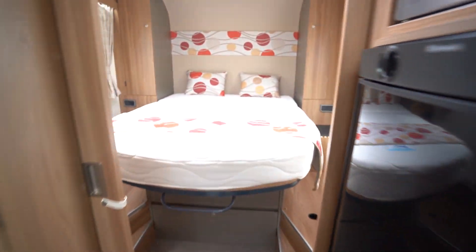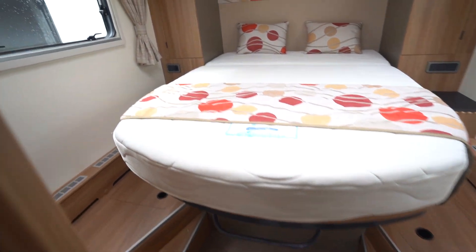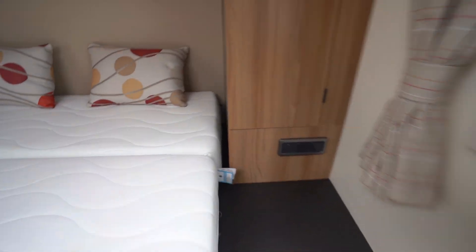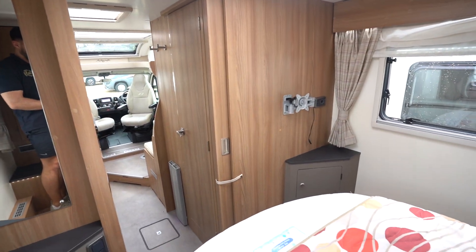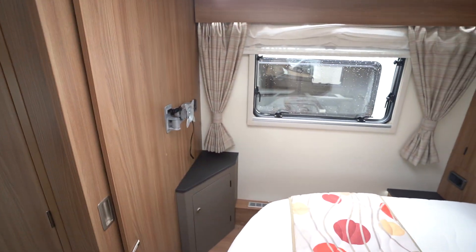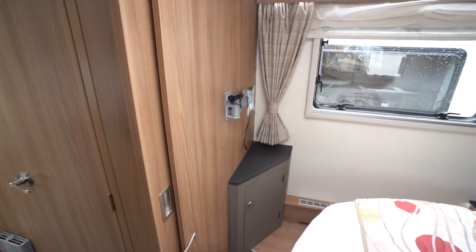So we'll start with the rear. You've got this lovely spacious island bed here over the garage — a nice big double bed. You've got a TV bracket there if you wanted to put a nice flat screen TV on the wall, so you can easily watch TV in bed. Also these doors slide off to separate the rear bedroom.